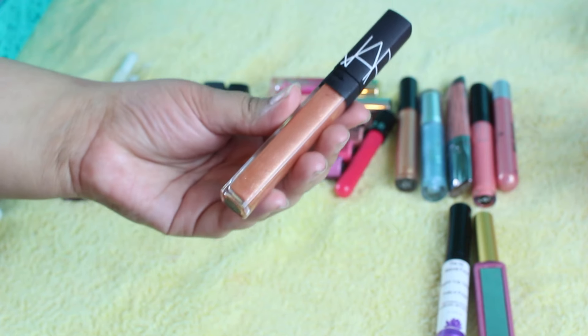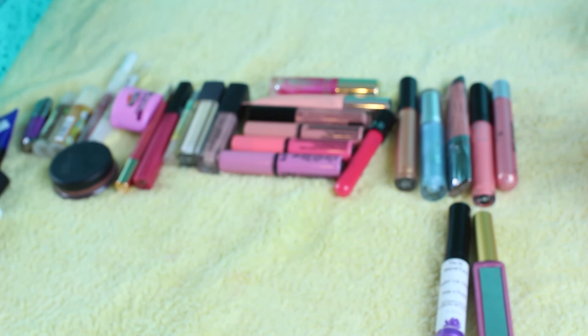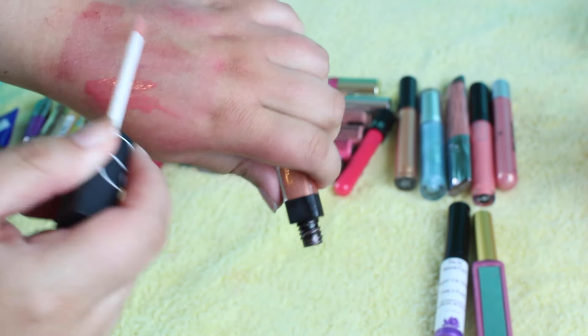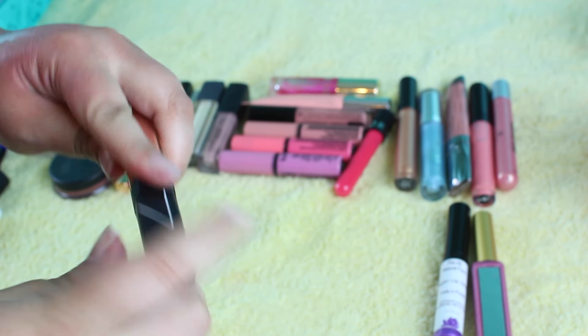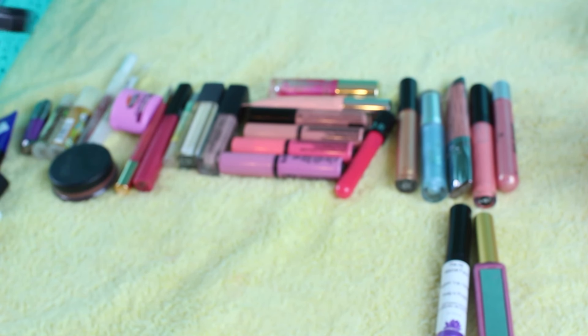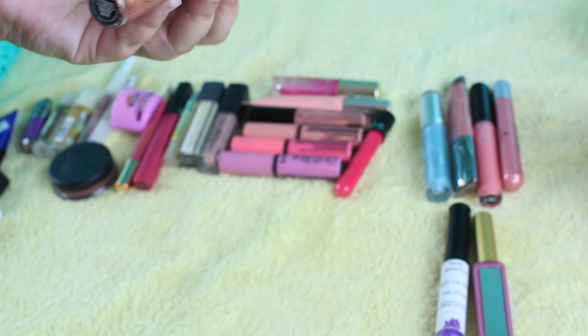I have this NARS lip gloss, and I'm going to keep this one as well. This is Greek Holiday — it's just a great lip gloss topper. It's not like super pigmented or anything, but it has a really nice golden shade to it. I love pairing this with my nudes. These are not the best warm lip glosses, but they're good. They are a little on the stickier side.